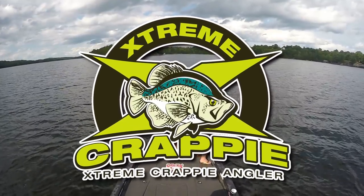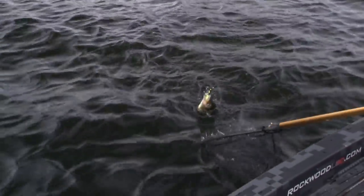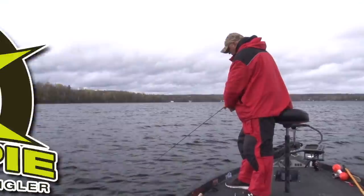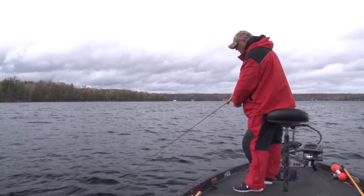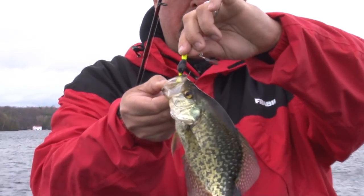This week on the Extreme Crappie Angler — look at that, I just felt the weight right away! Slow roll. I think I'm going too slow — I got to slow it down. All you want is that little blade just to turn.